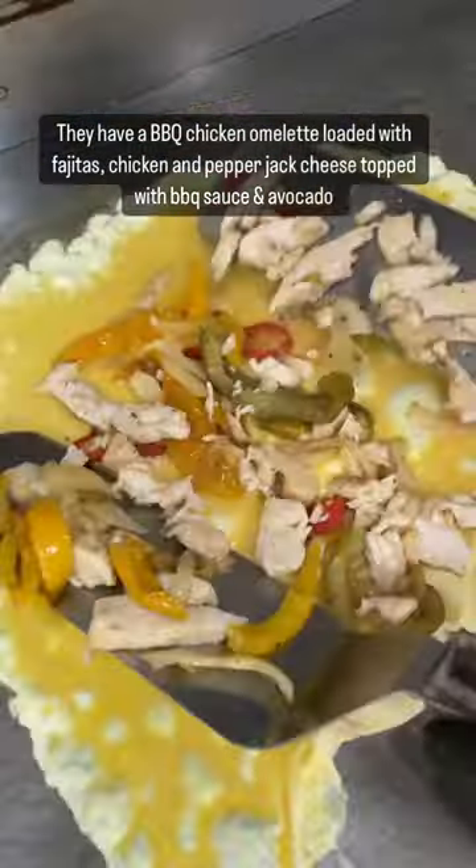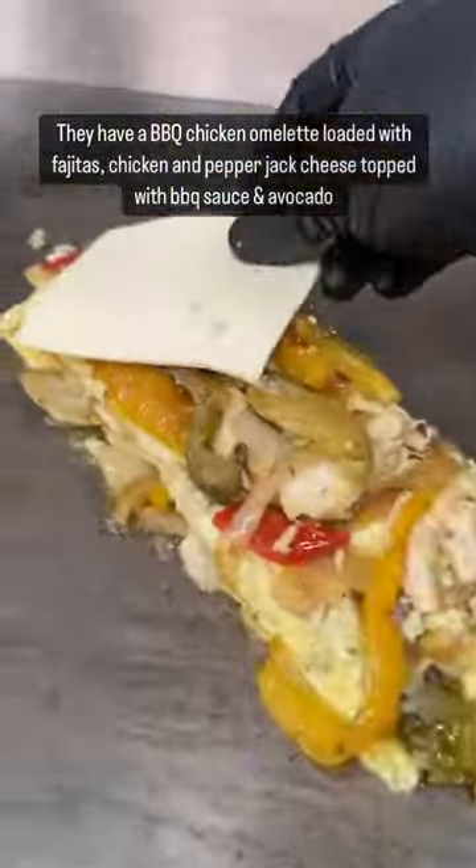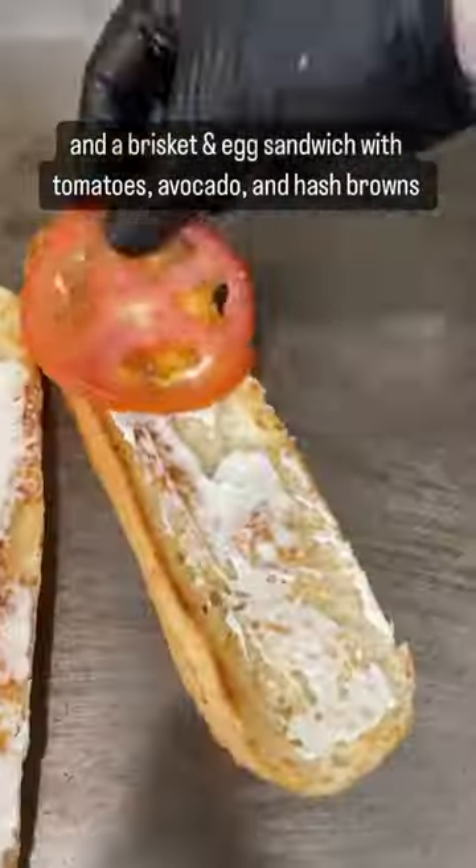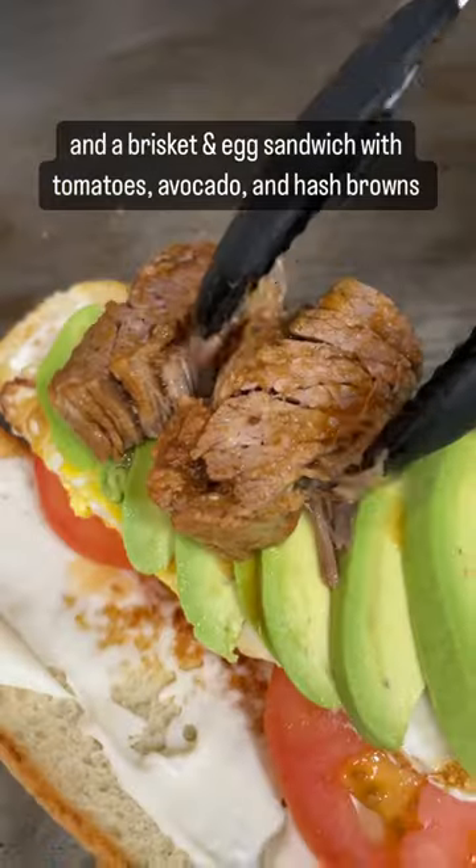They have a barbecue chicken omelet loaded with fajitas, chicken and pepper jack cheese topped with barbecue sauce and avocado, and a brisket and egg sandwich with tomatoes, avocado and hash browns.